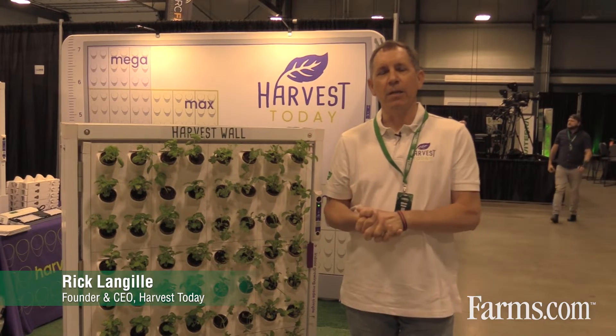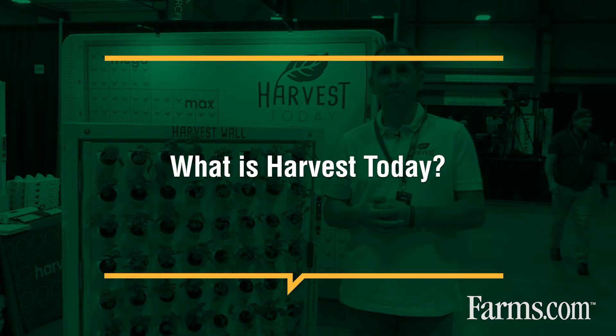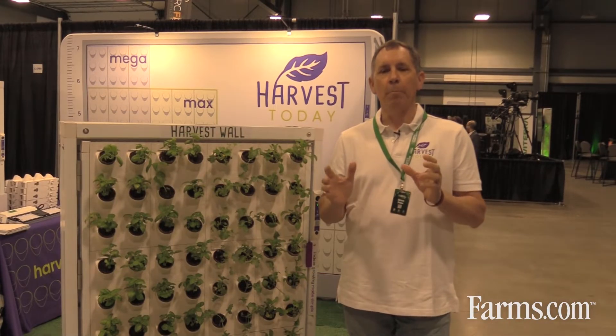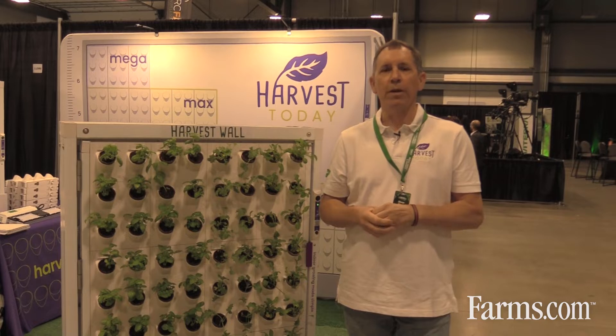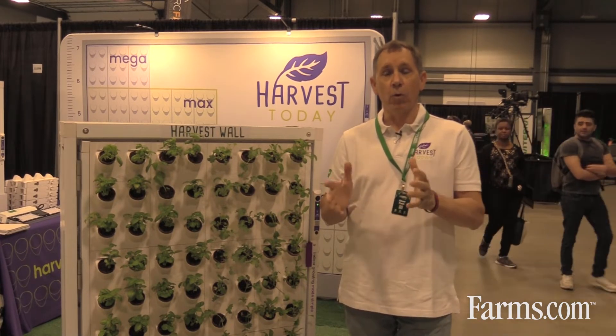Good morning. My name is Rick Langell. I am the founder and CEO of Harvest Today. We are based in Broomfield, Colorado. Harvest Today is focused on manufacturing controlled environment agriculture equipment and doing it in a vertical way.